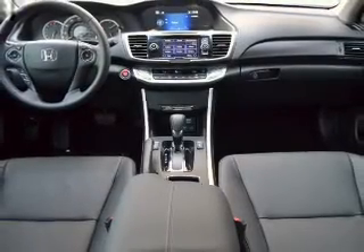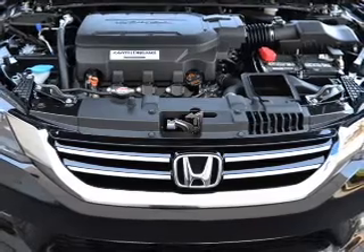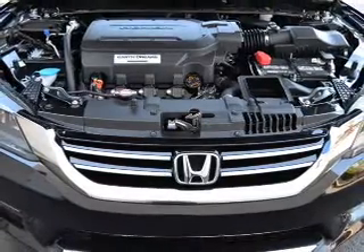Keyless entry, power door locks, power windows, cruise control, an AM-FM stereo, power steering, and an adjustable tilt steering wheel.